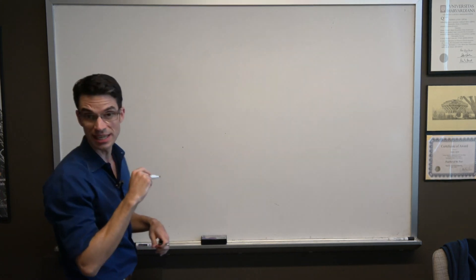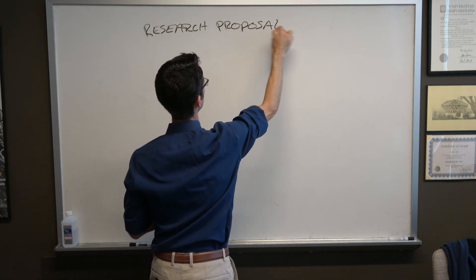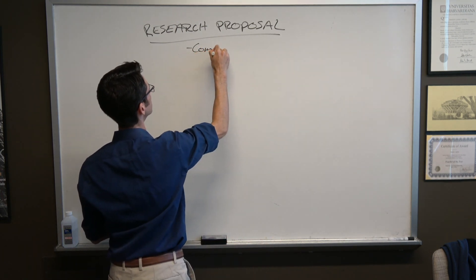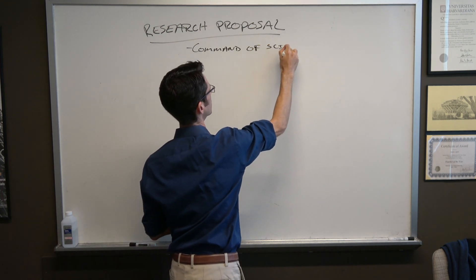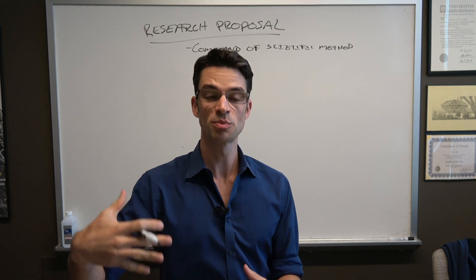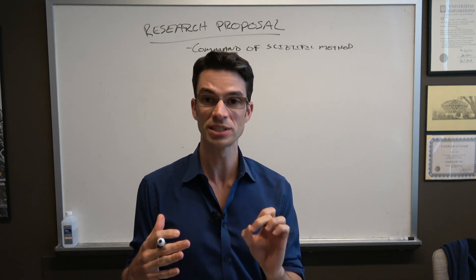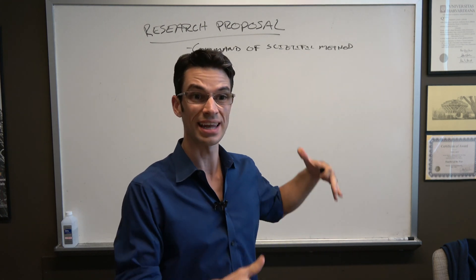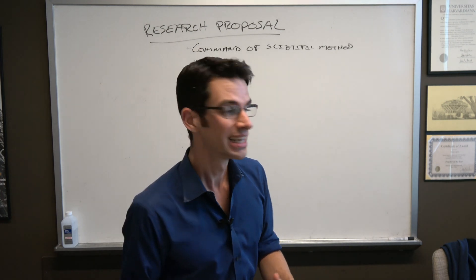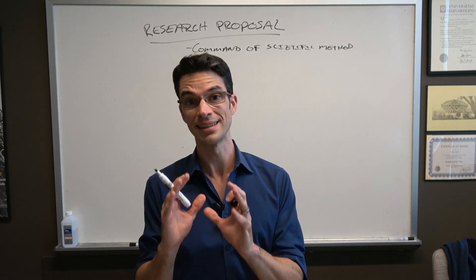One component is the research statement or research proposal. What we're looking for is the candidate's command of the scientific method — is there a clear hypothesis, and are experiments or simulations proposed that can be explicitly tied to results that will either falsify or not falsify the hypothesis? Use the word 'hypothesis.' We're reading a lot of these applications and it really helps to see that you understand the scientific method.